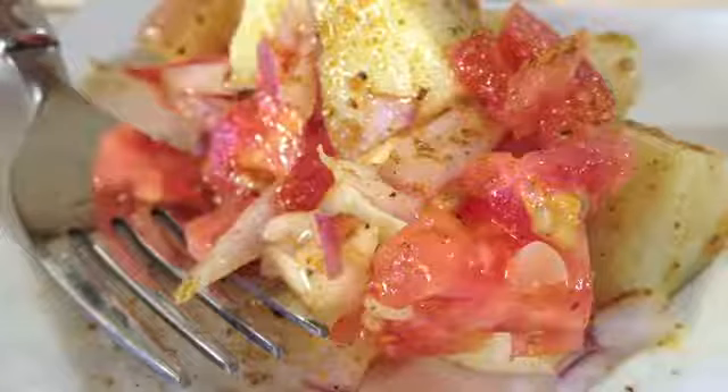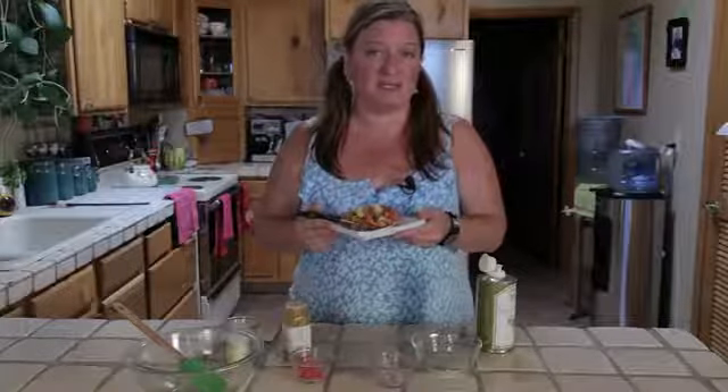And there you go — East Indian potato salad. Thank you for joining me. I'm Chef Amy, and you can visit me on my website at ChefAmy.com.